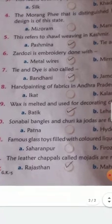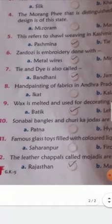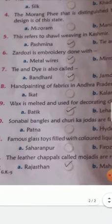Ninth question: wax is melted and used for decorating clothes — is this option A, Batik, or option B, Leheriya? The answer is A, Batik.